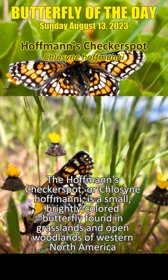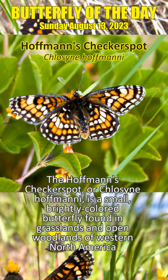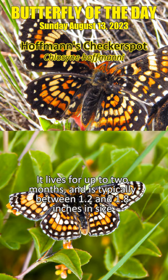The Hoffman's checkerspot, or Kloss and Hoffmanie, is a small, brightly colored butterfly found in grasslands and open woodlands of western North America. It lives for up to two months, and is typically between 1.2 and 1.8 inches in size. It has a distinctive black and orange pattern on its wings, and can often be seen flitting from flower to flower, collecting nectar for sustenance.